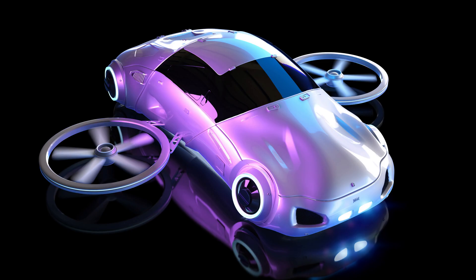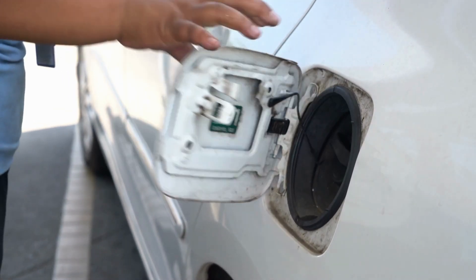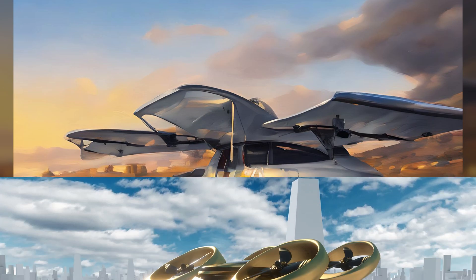Consolidated Vultee created a two-door automobile with an aircraft section that could be detached in the 1940s, with a one-hour flying time and a petrol economy of 45 miles (72 kilometers) per gallon. The ConvAir car made its debut in 1947, but when the automobile crashed on its third trip, marketing plans for it came to a stop.